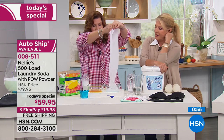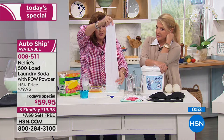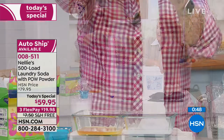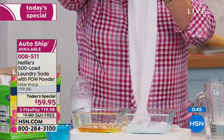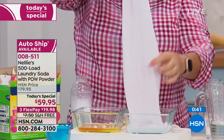Look at that — you guys, the original stain is gone. The laundry detergent stain is gone. Every last bit of it — that's the power of the oxygen brightener and the enzymes working together with our Nelly's Natural formula.